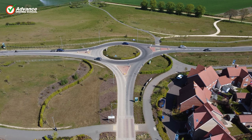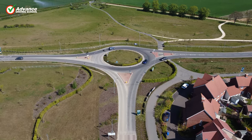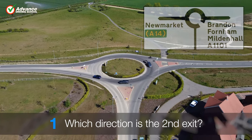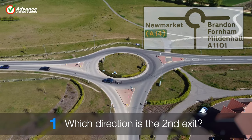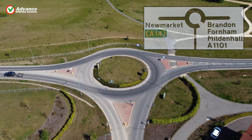Roundabouts come in all different shapes and sizes, so we have five extra roundabouts for you to practice on. Which direction is the second exit here? The second exit is right.